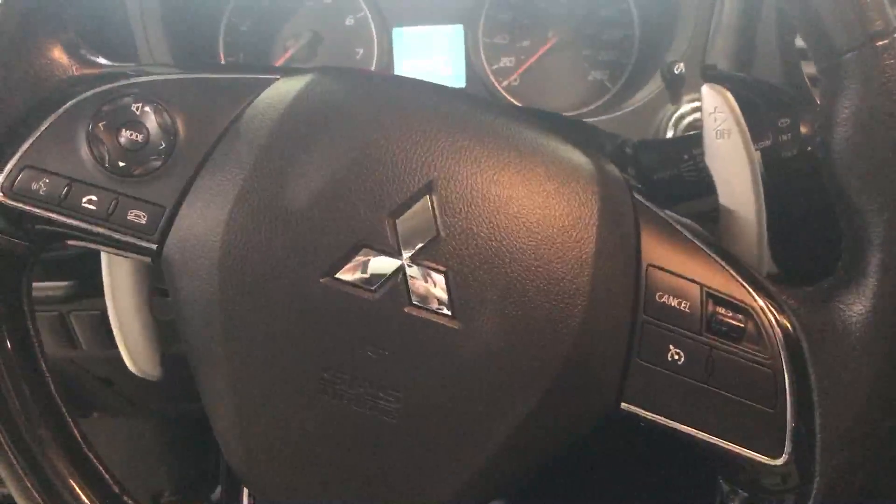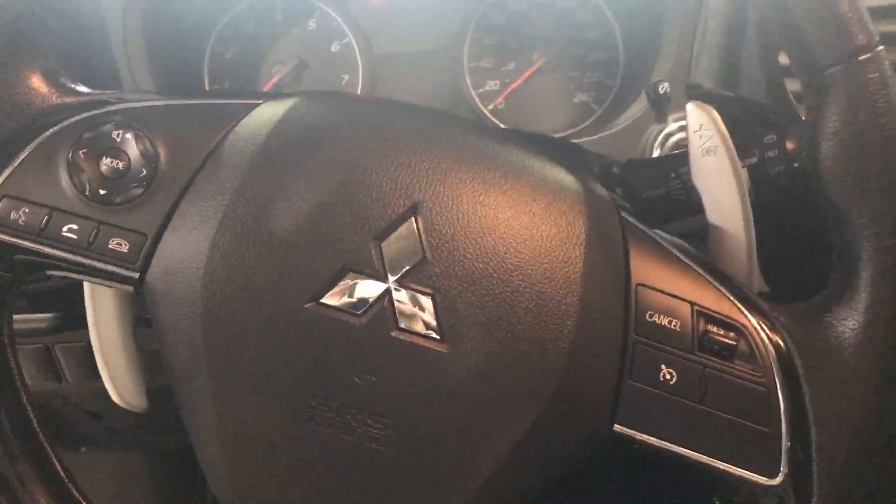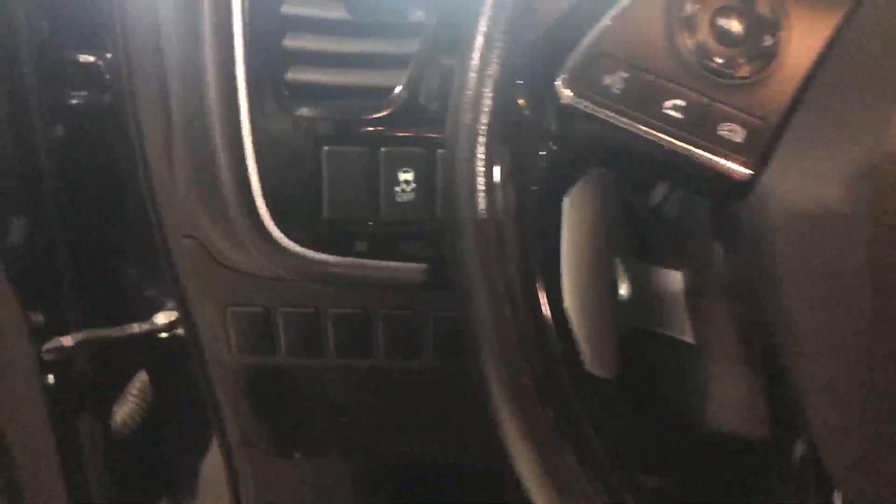Steering wheel mounted controls — cruise control, audio controls, as well as your Bluetooth, which is also live audio streaming so you can actually just play the music right off your phone. And then obviously comes with traction control, all your power options.